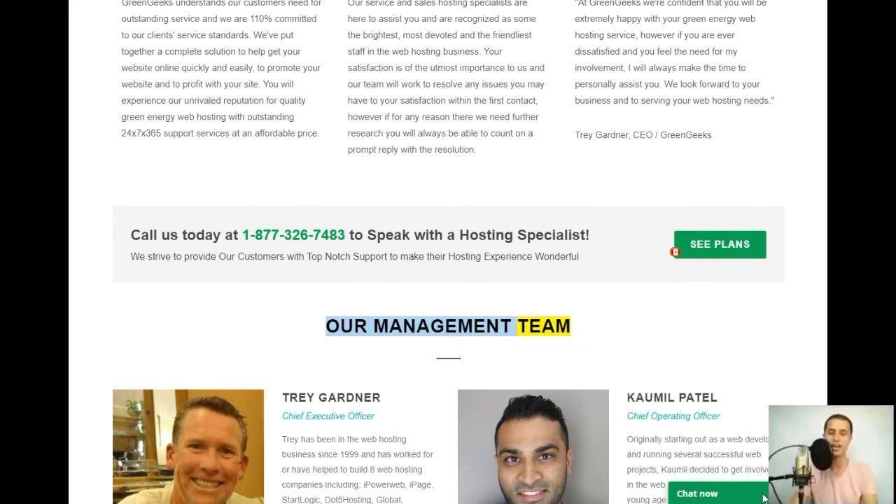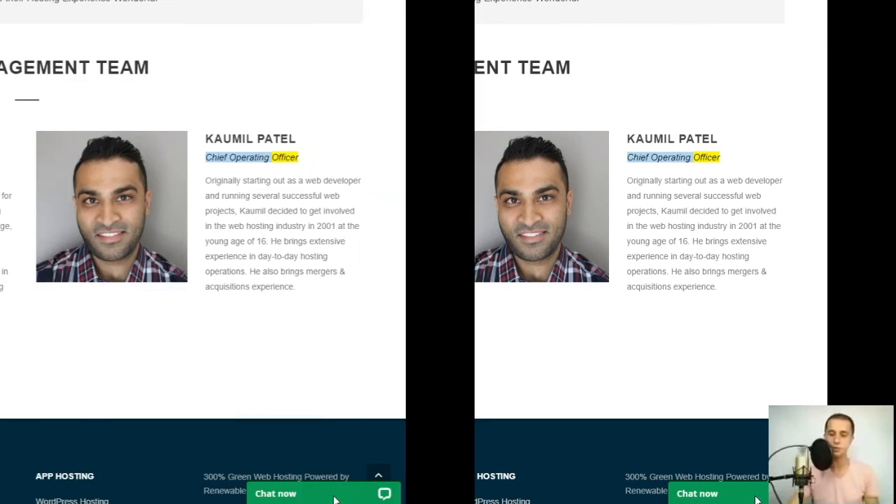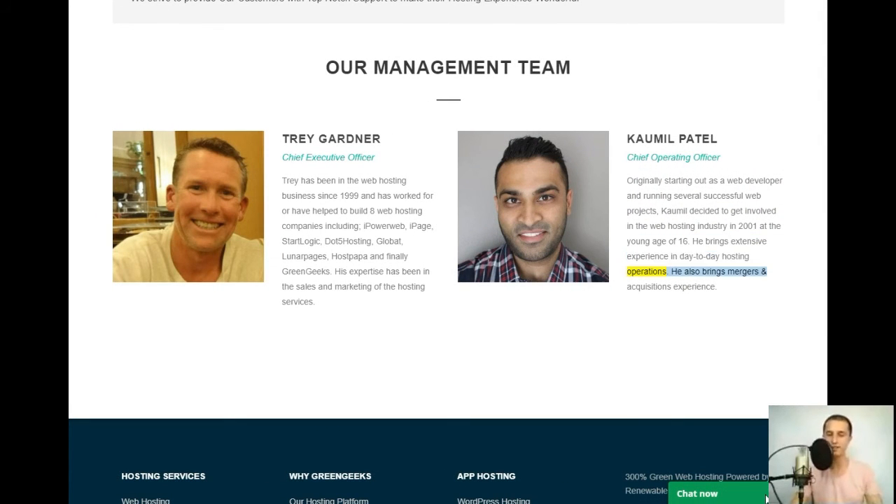Our management team: Trey Gardner, Chief Executive Officer — Trey has been in the web hosting business since 1999 and has worked for or helped build eight web hosting companies including iPowerWeb, iPpage, StartLogic, Dot5Hosting, GlobeAt, LunarPages, HostPapa, and finally GreenGeeks. His expertise is in sales and marketing of hosting services. Kamil Patel, Chief Operating Officer — originally a web developer, Kamil entered the hosting industry in 2001 at age 16, bringing extensive experience in day-to-day hosting operations, mergers, and acquisitions.